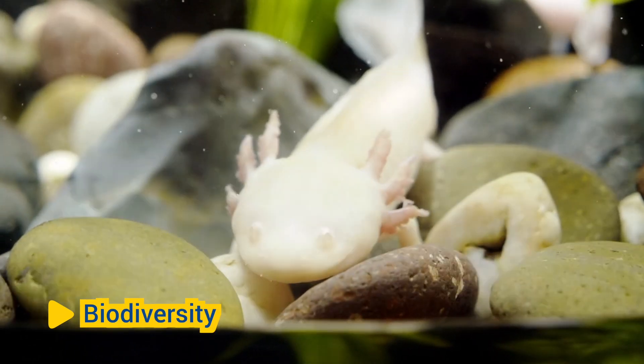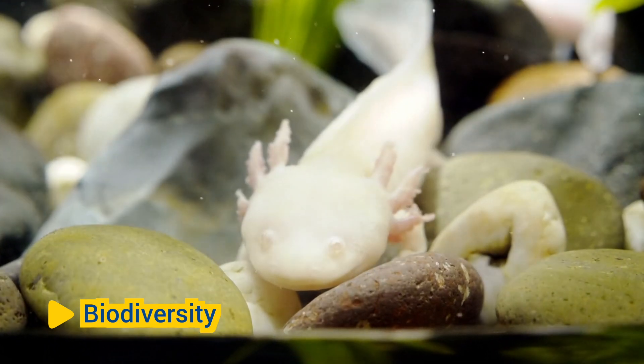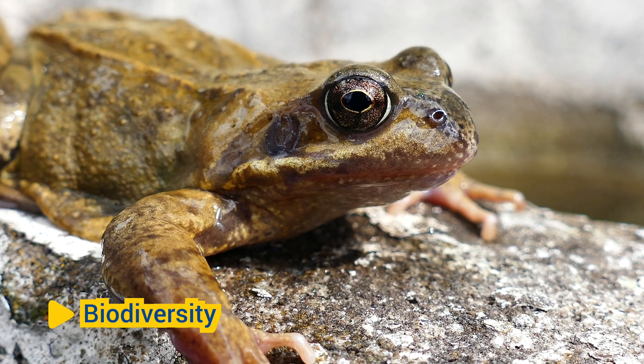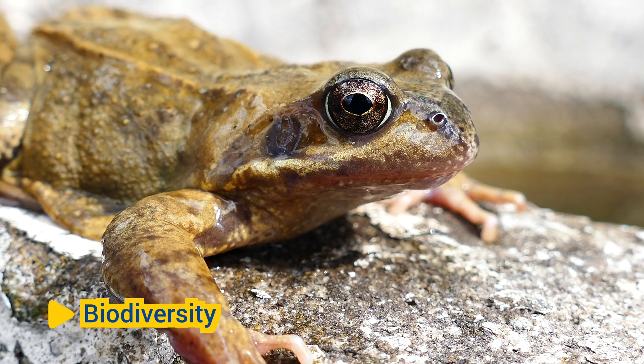Biodiversity: Amphibians exhibit a wide range of diversity in terms of size, shape, coloration, habitat preferences, and reproductive strategies. They inhabit a variety of terrestrial, freshwater, and sometimes even marine environments worldwide, from tropical rainforests to arid deserts.